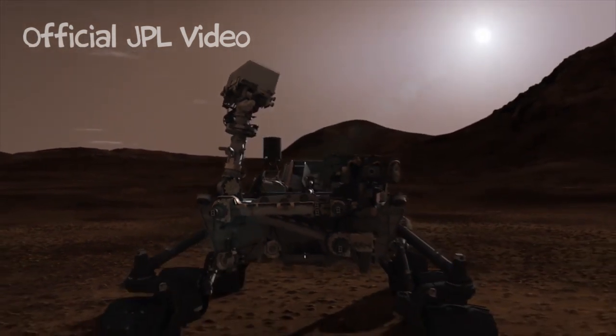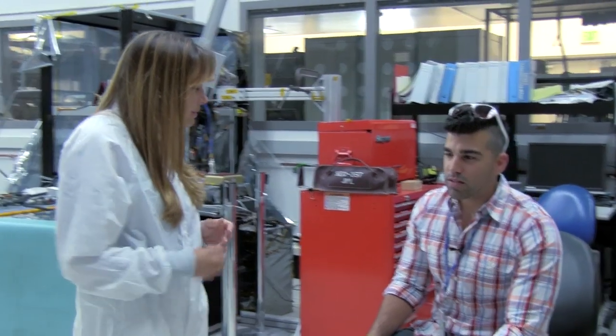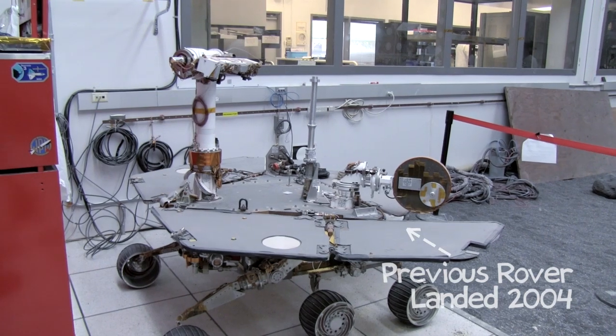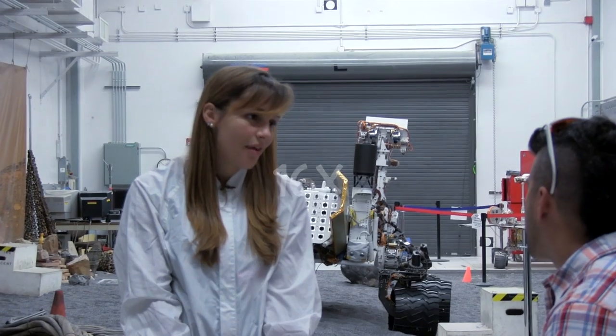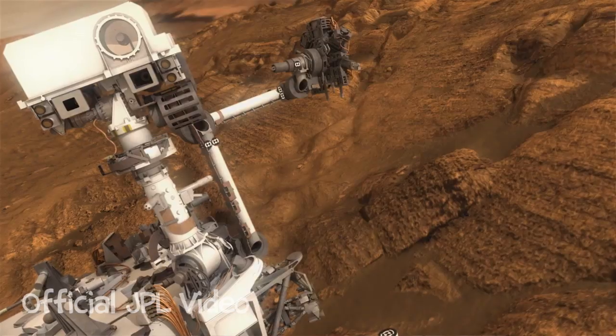Why MSL? Why the big rover with the crazy landing system and the additional trip to Mars after two rovers have already been there? There are a couple of reasons. The previous rovers had about five kilograms of payload — that's the amount of science instruments they could carry. We're carrying about 80 kilograms of science instruments, so that's 16 times more payload. We also have delivered new capability on the rover itself.